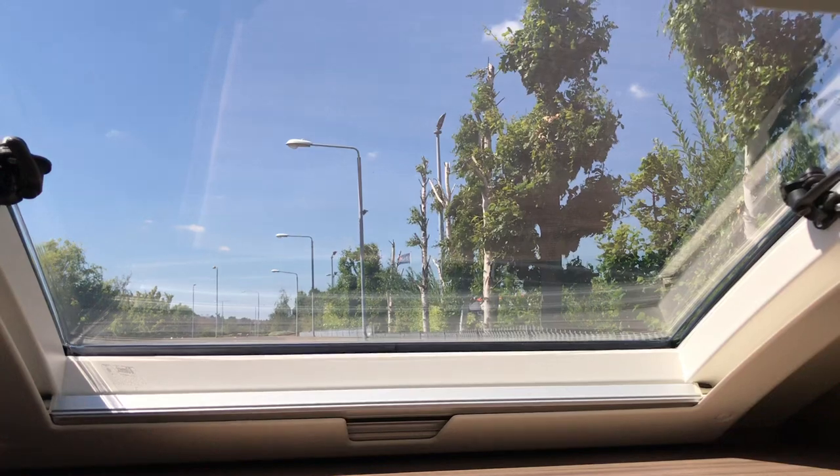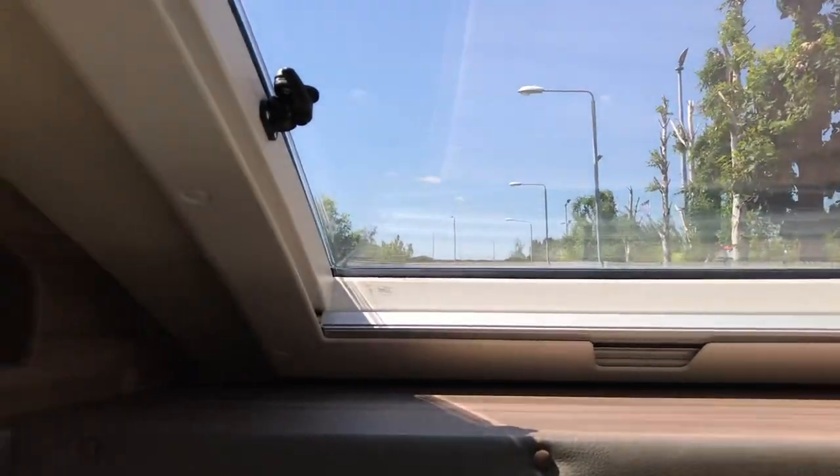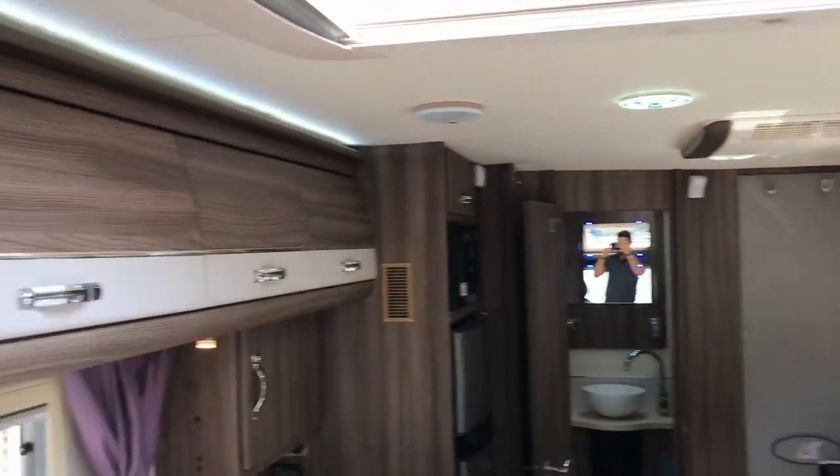There's a nice big light above the cab, and lots of storage above and below.